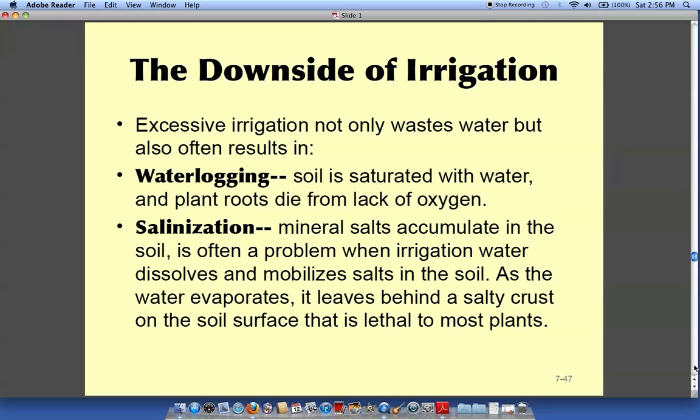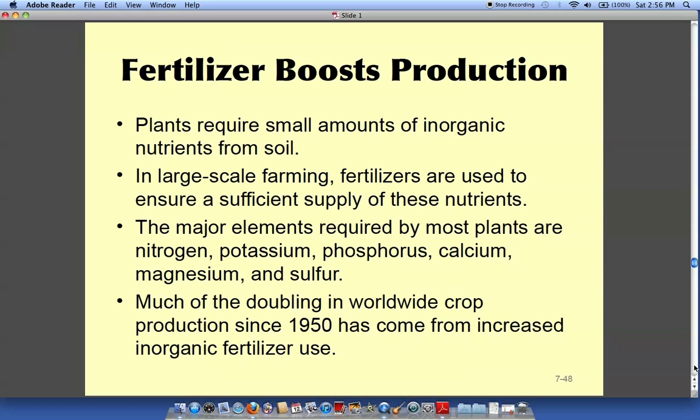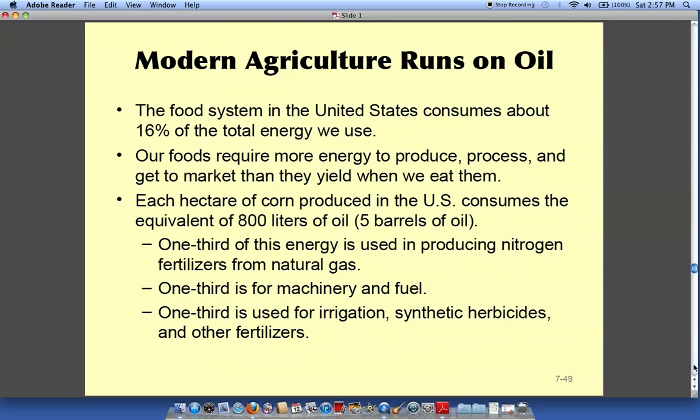There are downsides to irrigation — too much water can cause problems. Fertilizer boosts production but it also pollutes.